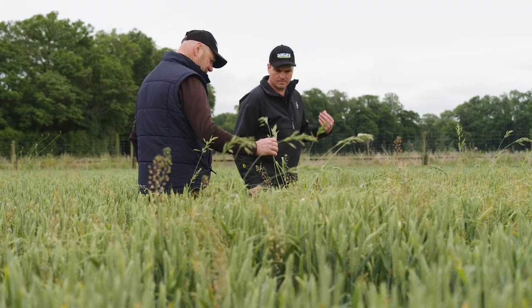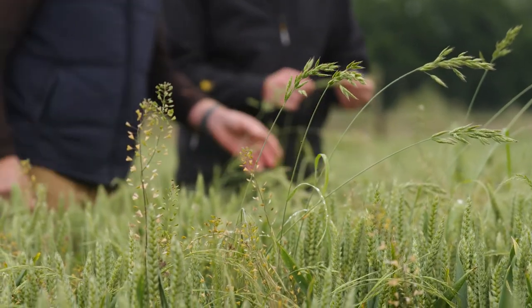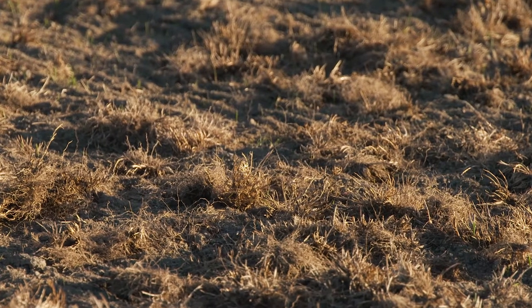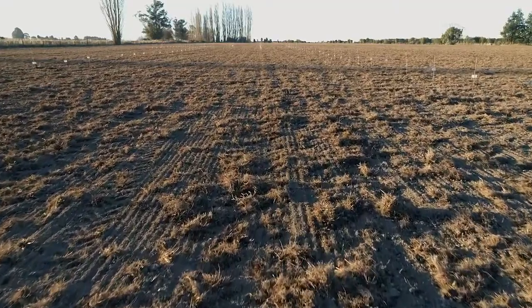This paddock has a known history of grass weeds, so paddock preparation is quite critical to managing those before the pre-emergent herbicides are applied. A big part of that is maintaining shallow cultivation — not burying weed seeds to any great depth — and this allows the pre-emergent herbicides to work best.